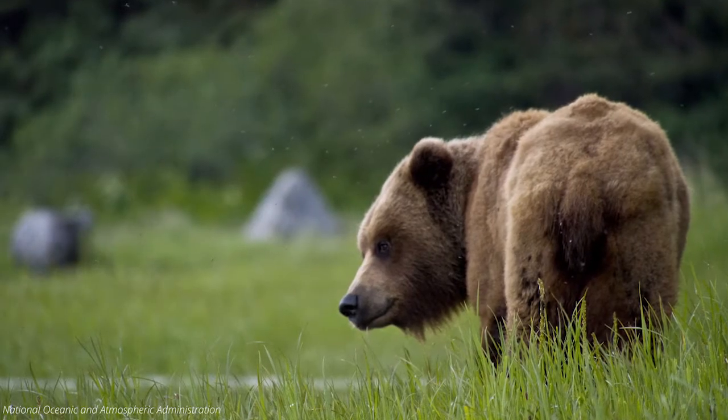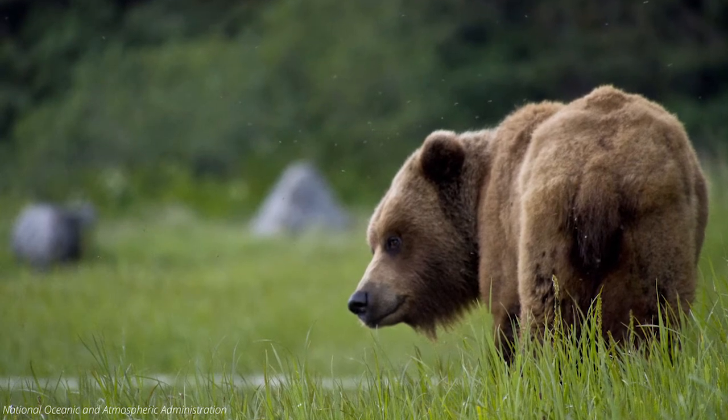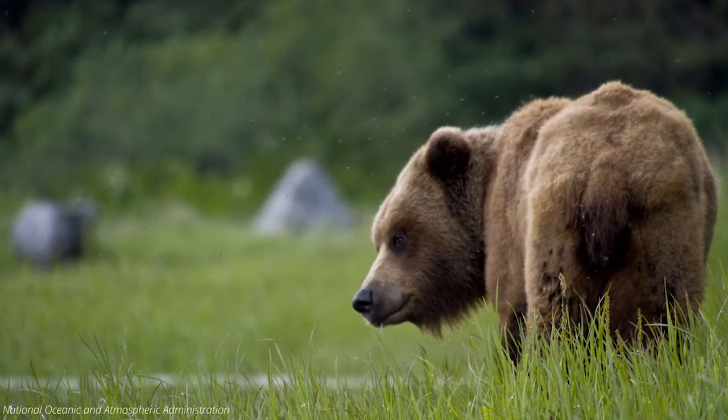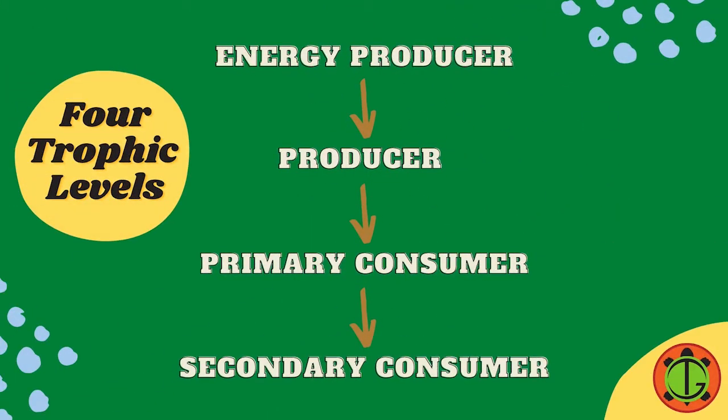Every living thing, from the grass in the field to a big brown bear, needs food in order to survive. A food chain shows us the connections between a few organisms in an ecosystem. A simple food chain is made up of four different trophic levels.